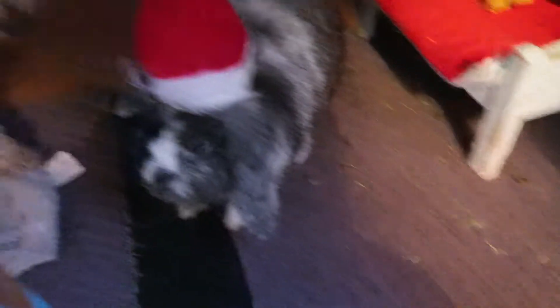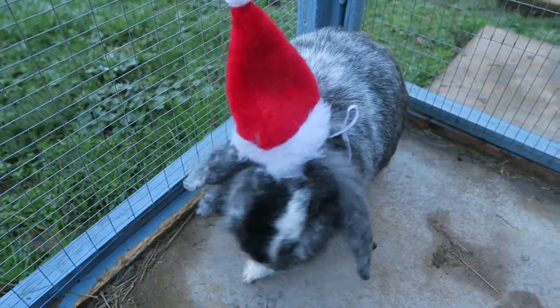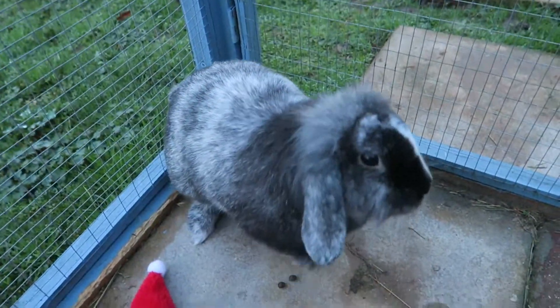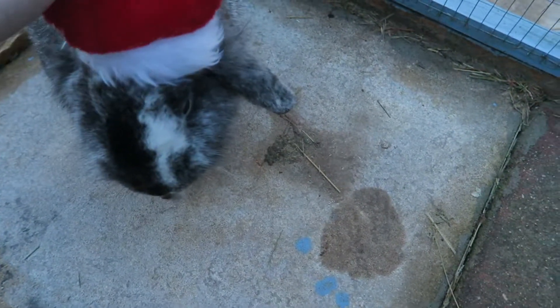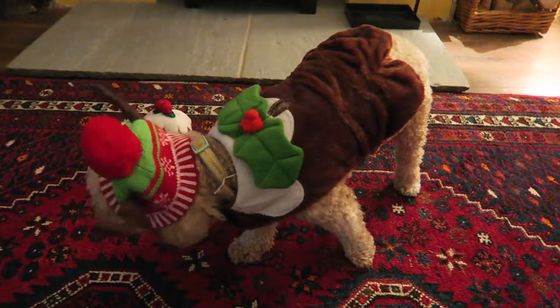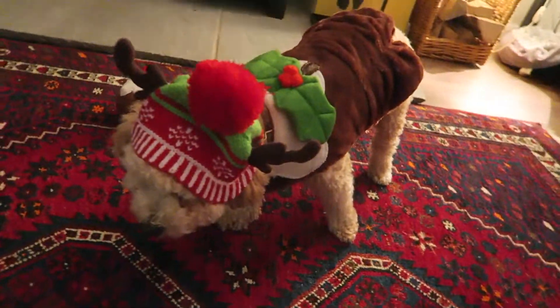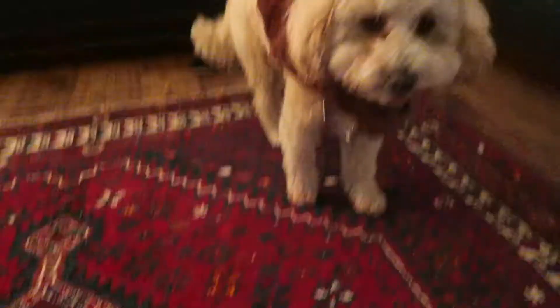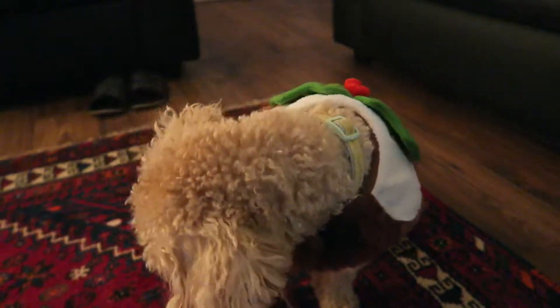Alice, put your hat on — good girl. Alice! Back in the kitchen from the cat. I love her.